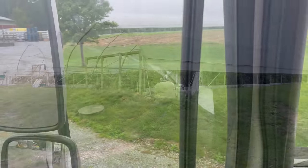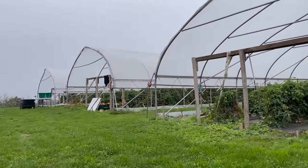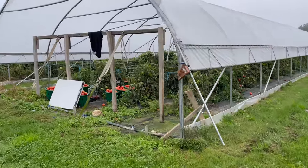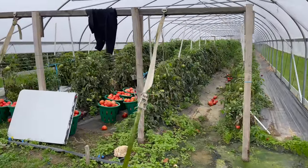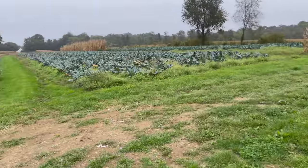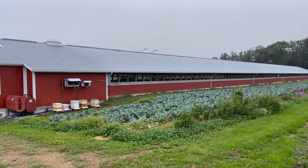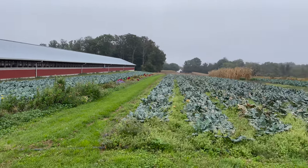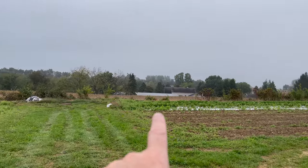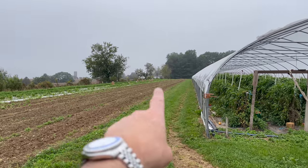So let me get this truck turned around and we'll take a look around. Three of these big tunnels. Looks like they're picking tomatoes already. Tomatoes, tomatoes. I guess this is all broccoli. If you can hear the chickens. Looks good — oh, there they are. They're out there picking it.